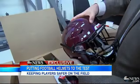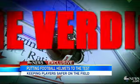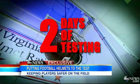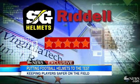The one from Riddell is the Speed Flex helmet. You see this part right here — this actually deforms, and theoretically that's going to help. That's their claim. The verdict after two straight days of testing, exclusively on GMA: five stars for all three helmets tested.